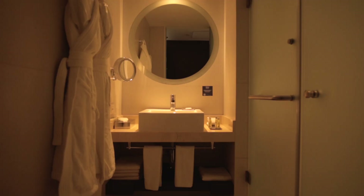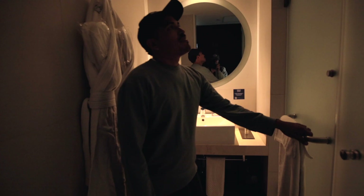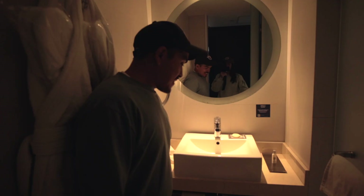We have a beautiful bathroom here — very spacious for a city bathroom. We've got a shower in there, toilet, the basin, and bathrobes.